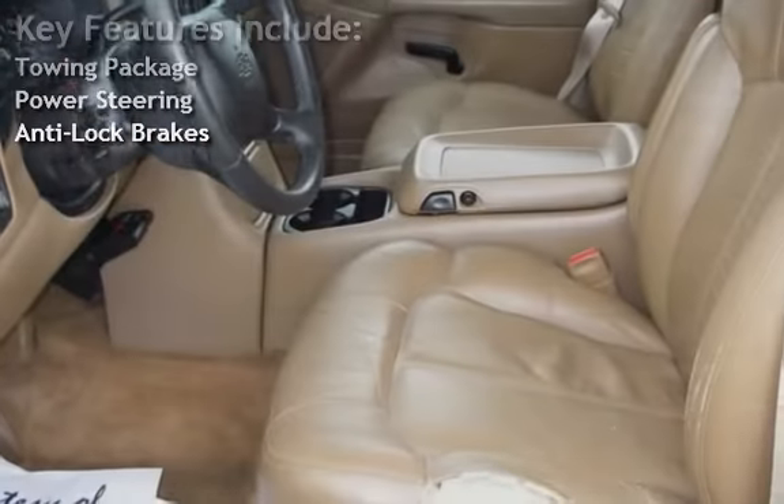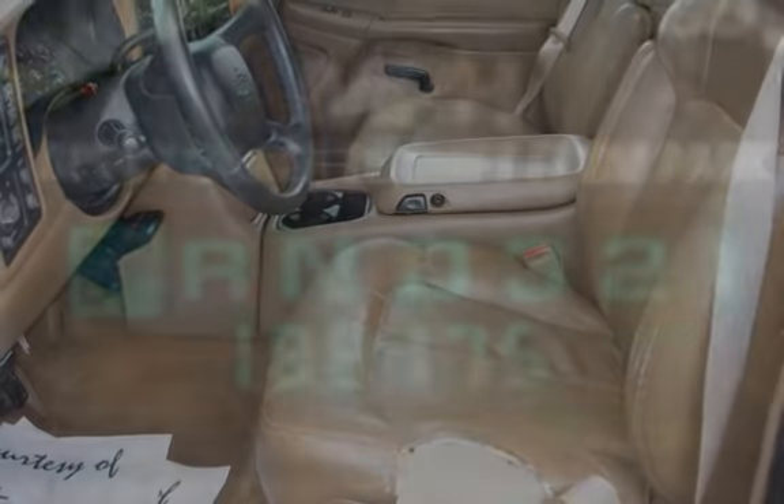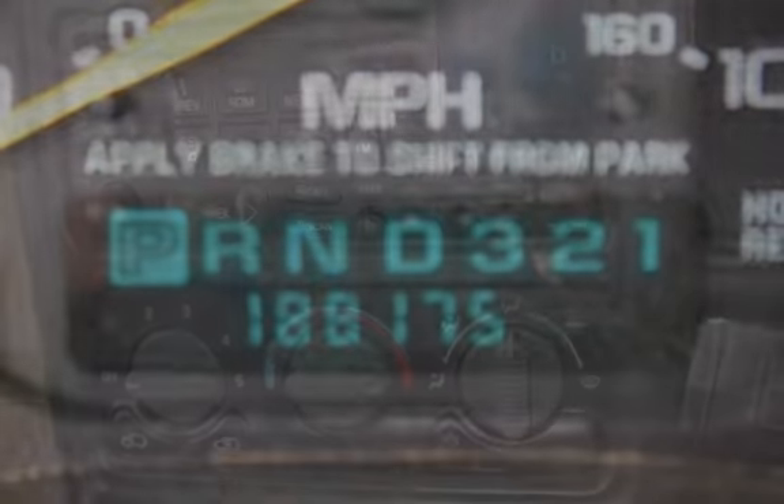Come in and test drive today. All vehicles are professionally inspected by our knowledgeable service department. We offer no worries financing with our buy here pay here finance program.